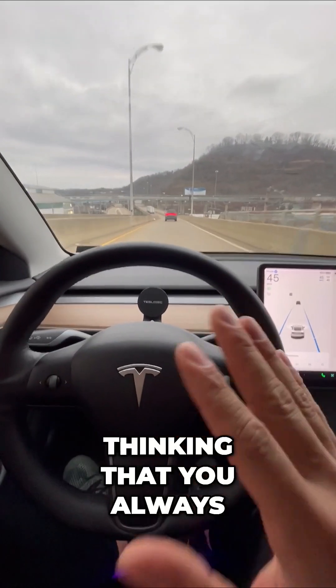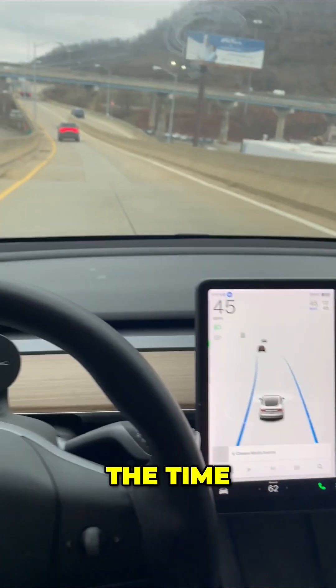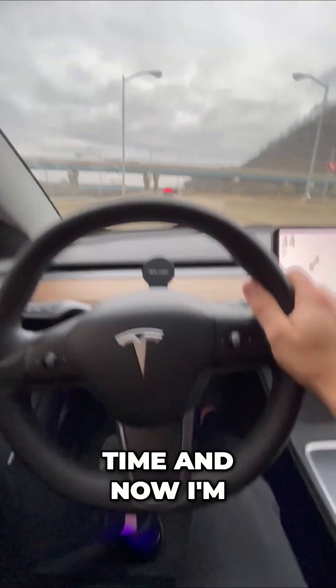Point number two: thinking that you always have to use autopilot. While it's extremely convenient and I use it all the time, you don't have to. I can simply turn it off at any time and go back to manually driving.